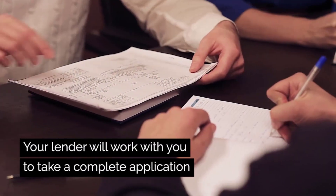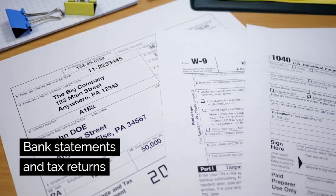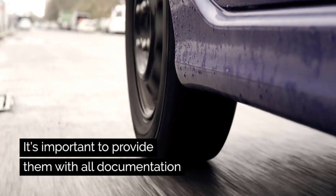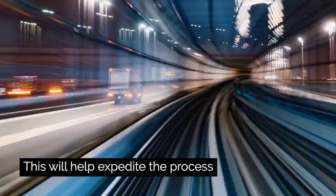Your lender will work with you to take a complete application. They will ask you for your income documentation, bank statements, and tax returns. It's important to provide them with all documentation as quickly and efficiently as you can. This will help expedite the process.